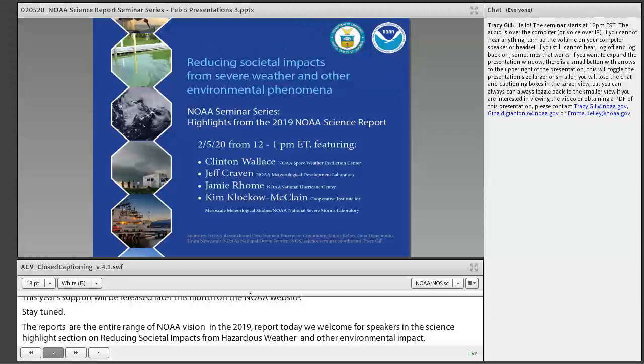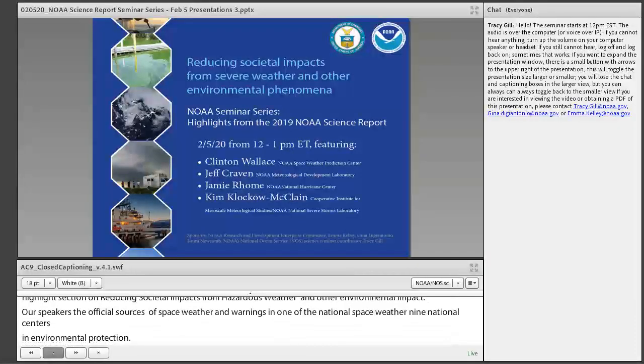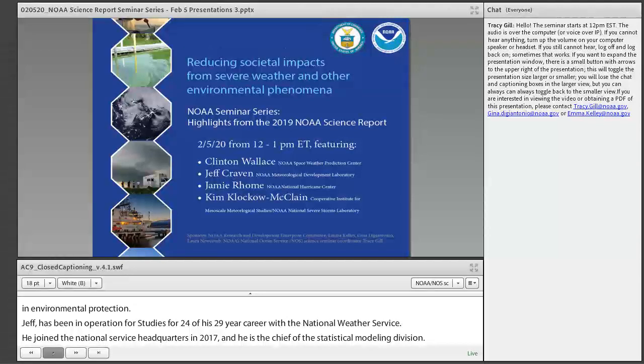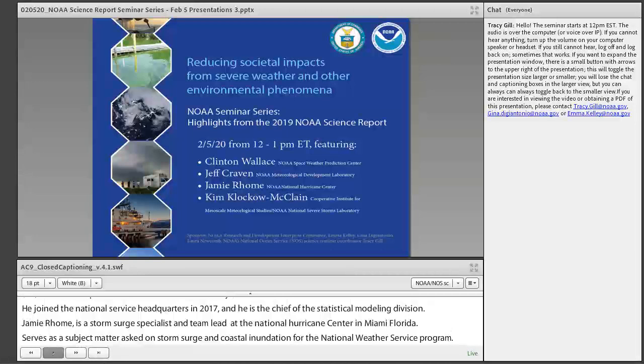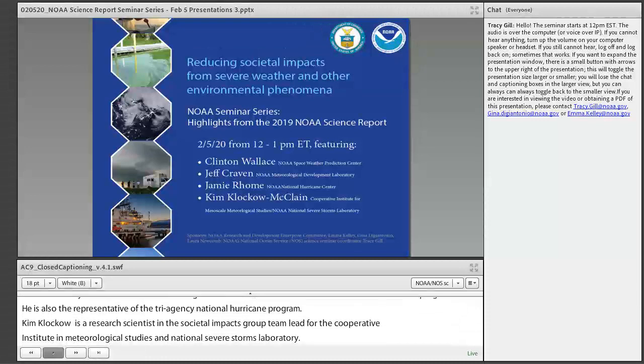Jeff Craven has been in operational forecast settings for 24 of his 29-year career with the National Weather Service. He joined the National Weather Service headquarters at the Meteorological Development Laboratory in 2017, and is chief of their statistical modeling division. Jamie Rome is the storm surge specialist and team lead at NOAA's National Hurricane Center in Miami, Florida, and serves as a subject matter expert on storm surge and coastal inundation. Kim Clicquot-McClain is a research scientist and societal impacts group team lead for the Cooperative Institute for Mesoscale Meteorological Studies and the National Severe Storms Laboratory.